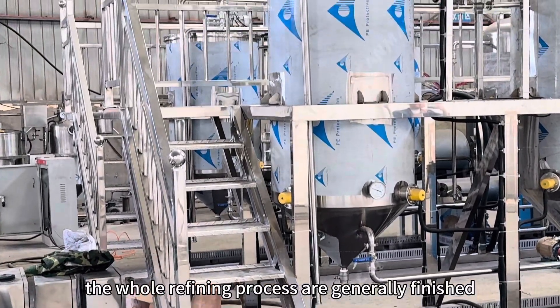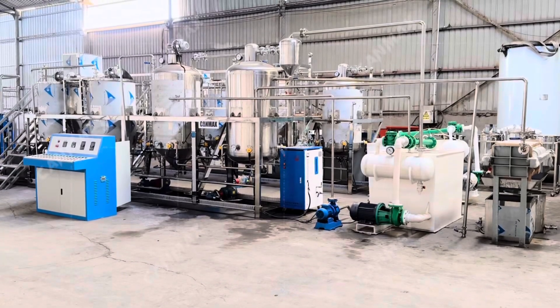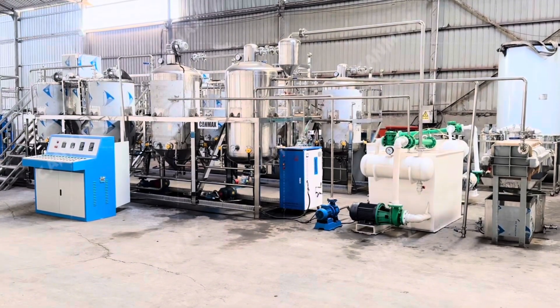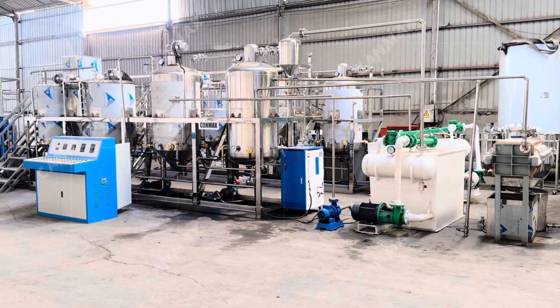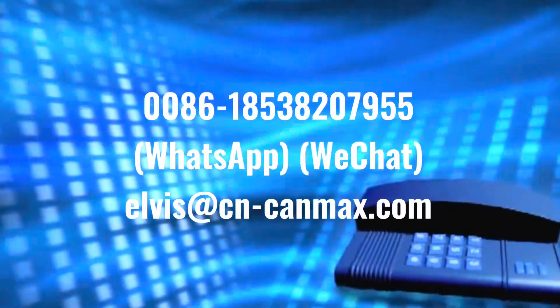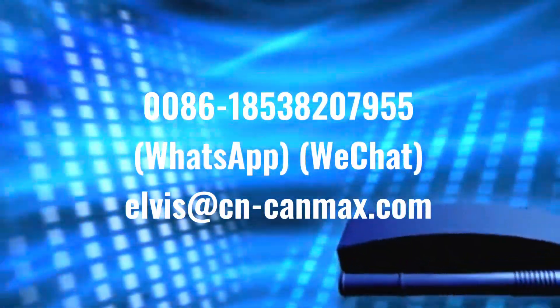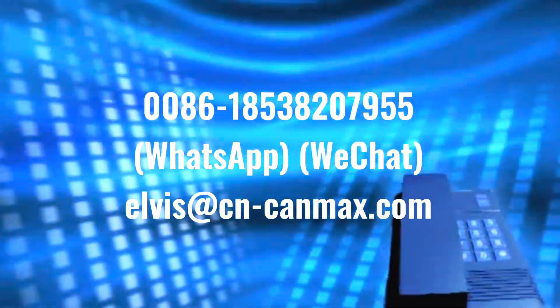By these steps, the whole refining process is generally finished. Thank you very much.